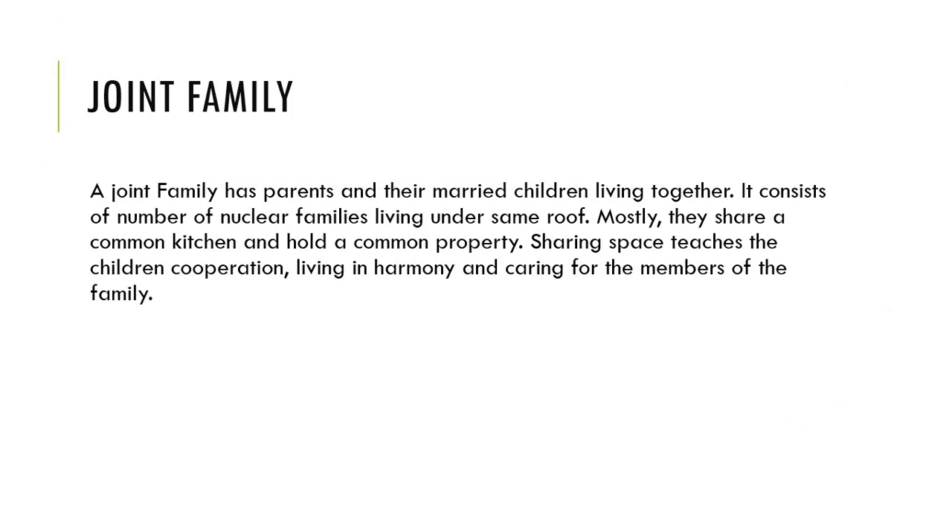Now we will learn about joint family. The joint family has parents and their married children living together. It consists of a number of nuclear families living under the same roof. Mostly they share a common kitchen and hold common property.